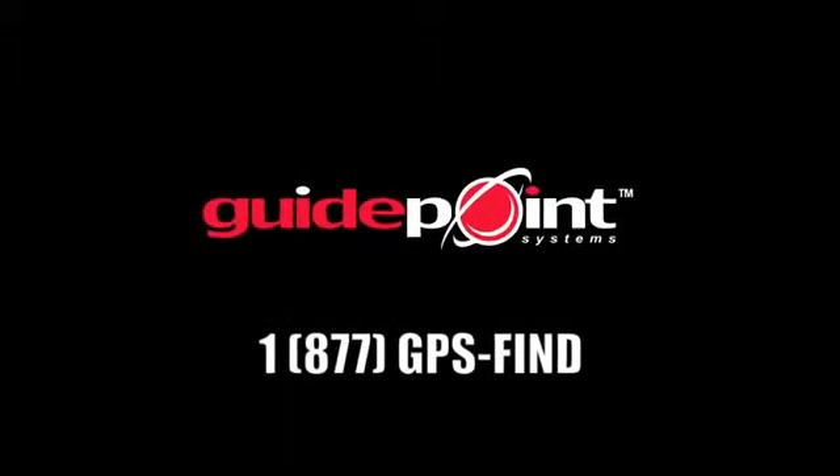Stolen vehicle recovery, emergency response services, online vehicle tracking, and so much more — all from one single provider, all from GuidePoint Systems.